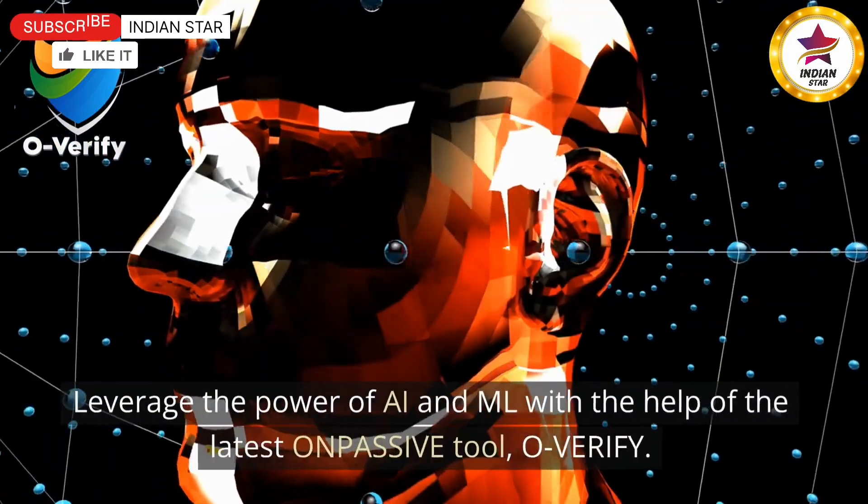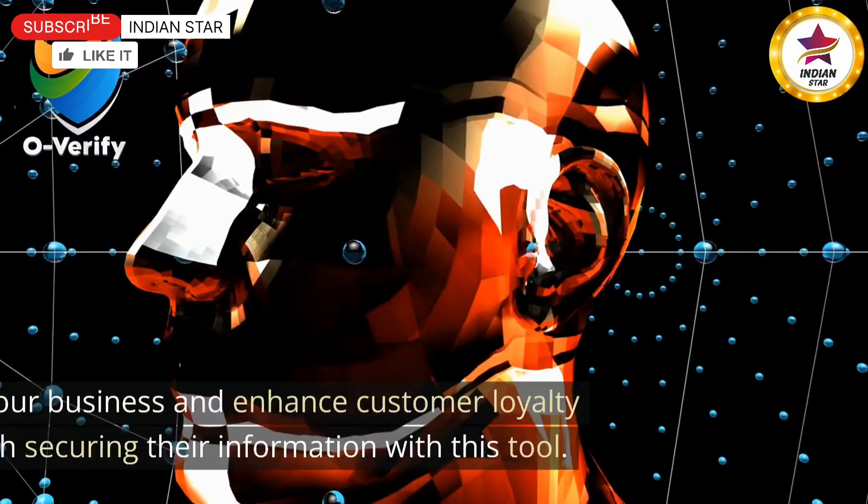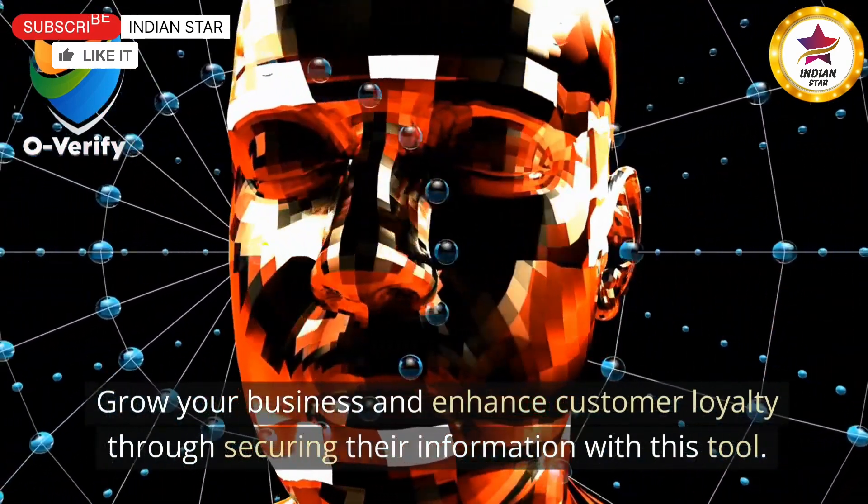Leverage the power of AI and ML with the help of the latest ONPASSIVE tool, O-Verify. Grow your business and enhance customer loyalty through securing their information with this tool.